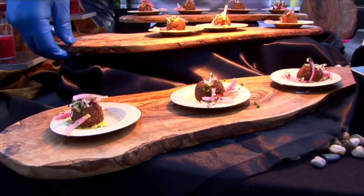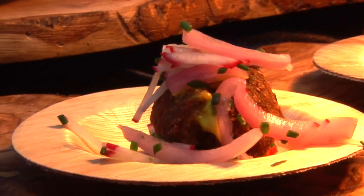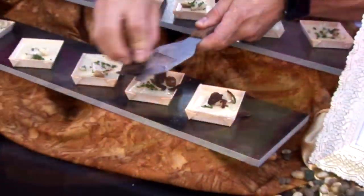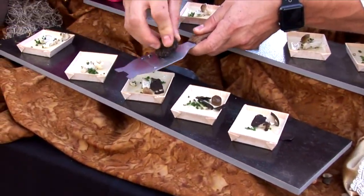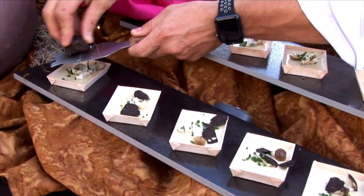It's a falafel that has cricket flour as part of the batter instead of just straight-up chickpea or all-purpose flour. So nutrient dense, very easy preparations. And back to the chawanmushi, they're finished with fresh Italian black truffles, which doesn't hurt.